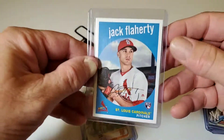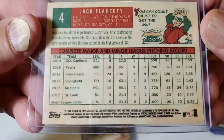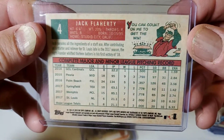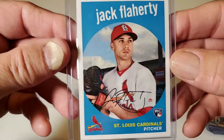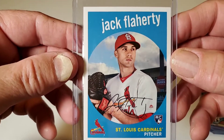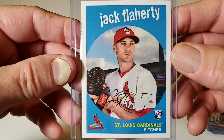Here's an up-and-comer. So this is a 2019 Topps Archive — St. Louis Cardinals pitcher Jack Flaherty, Jack Flaherty Rookie Card with the Redbirds.